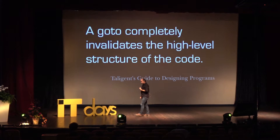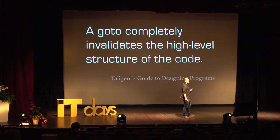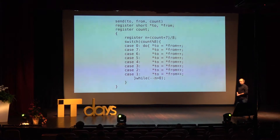The 'Intelligent Guide to Designing Programs' from the mid-1990s had this very uncompromising statement: 'A goto completely invalidates the high-level structure of the code.' We keep using the word 'structure' — it's beginning to raise the question: what do you mean by structure? It doesn't mean that goto is always wrong; it just means that if you have a structure, it messes it up. This has to do with a model of thinking and a model of reasoning.